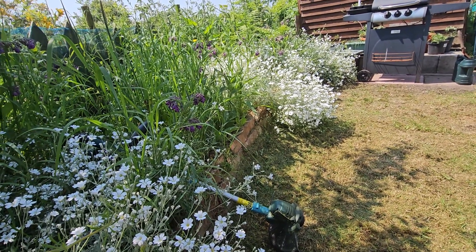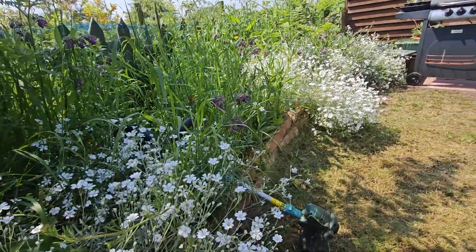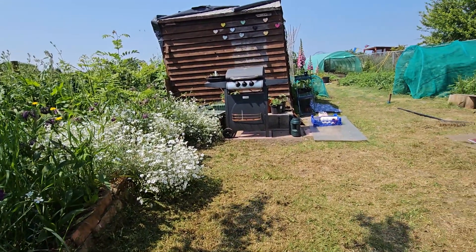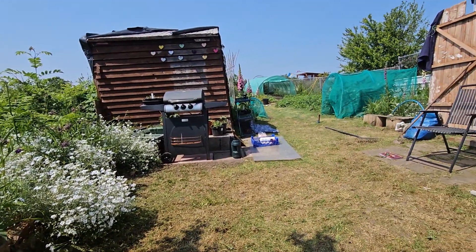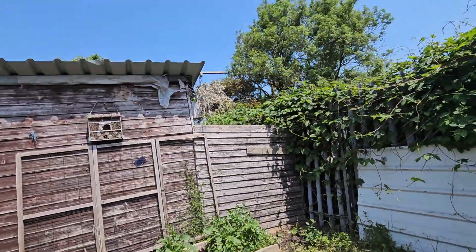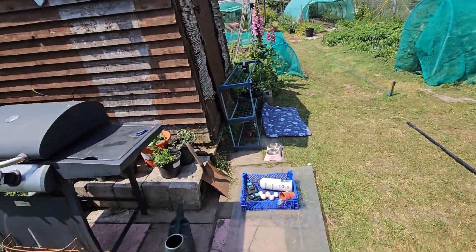We're gonna do a video today but it's just so peaceful. I'm just sat here for ages watching the bees. To be fair there's not masses to do anyway. Let's have a wander around and have a look — it's not a tour, it's just a look.